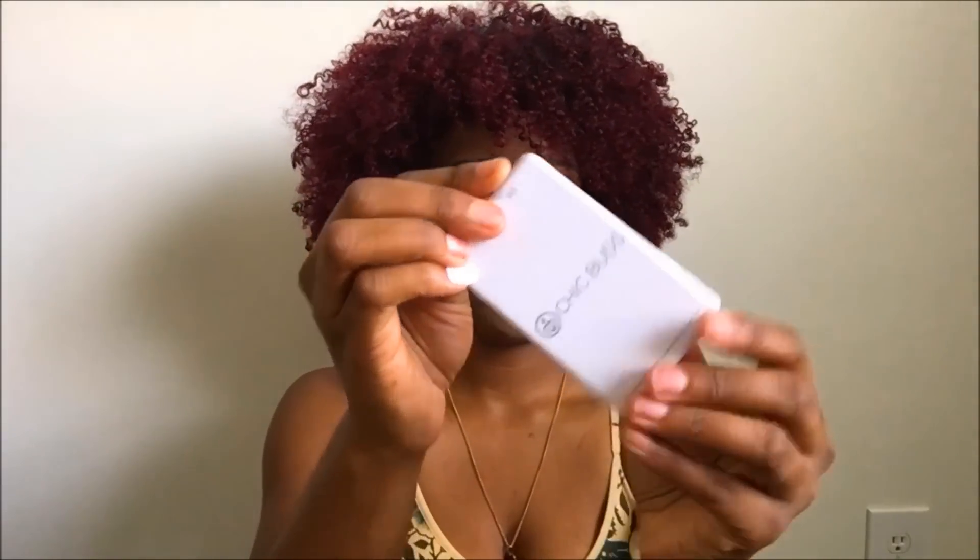Next must-have is your portable charger. This cute little portable charger I got from Amazon — it's called Chic Buds — and of course you'll need your cord along with it. Always make sure your portable charger is charged up and ready for the day, because you never know where you might be going. Your phone cannot die — we've got Snapchat, Instagram, Facebook — so keep those phones charged!